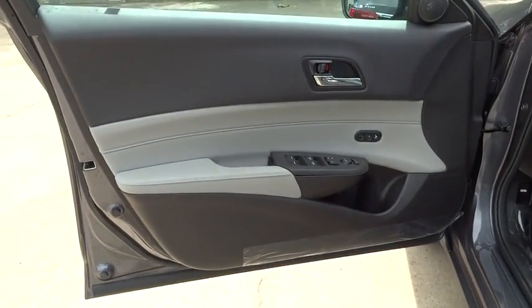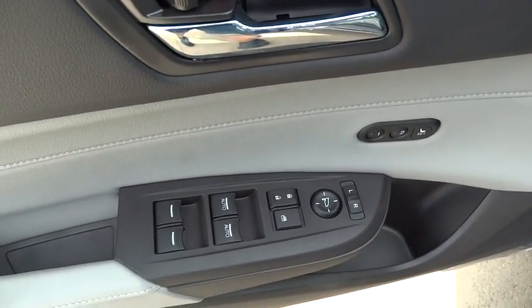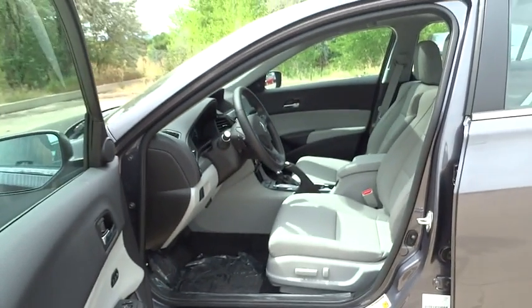Bluetooth, power steering, adjustable steering wheel, keyless start, four-wheel disc brakes, cruise control, floor mats, aluminum wheels, auto-dimming rear-view mirror, universal garage door opener.